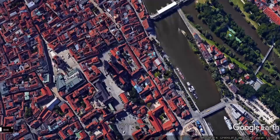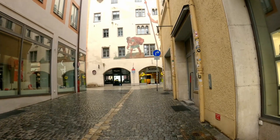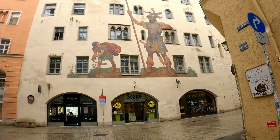Because Regensburg is so old, it's a gold mine for artifacts, old architecture, and old buildings. Here, just a block away or so from St. Peter's Cathedral, is a wall painting depicting David against Goliath. This originates from about 1573 or so and was restored numerous times over the years. It's a very famous attraction here in Regensburg.